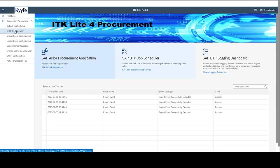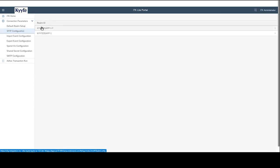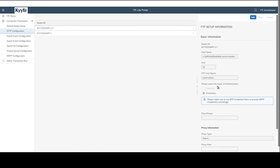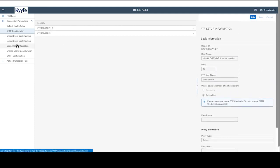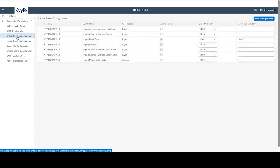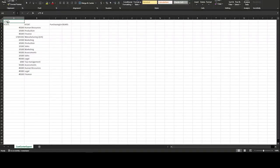Let me show you the SFTP configuration where we have configured the connection to our Ariba test realm. The SMTP configuration is set to send notification of completion or error messages by email. Now clicking on the import event configuration, you will see the events configured. We will be using the import batch data event with the SFTP directory specified to pull the data. In your existing SAP ITK setup, you are already generating master data files from your ERP system. The same files will be sent to Ariba via SFTP using ITK Lite.